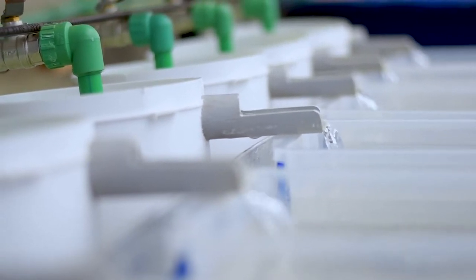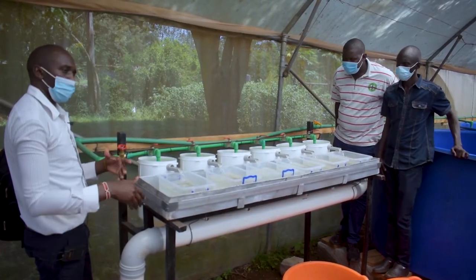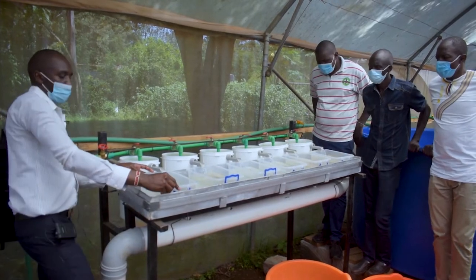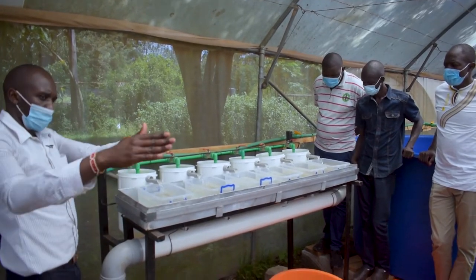The yolk sac fry will swim up to this white race after hatching. You then allow at least two days for them to assimilate the yolk sac. After the yolk sac stage, we transfer them to the rearing unit down there.